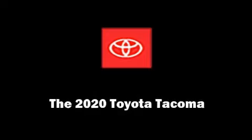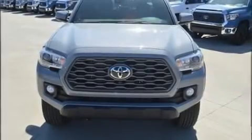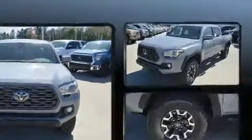Discerning drivers will appreciate the 2020 Toyota Tacoma. This four-door, five-passenger truck offers the features and options for which you've been searching.